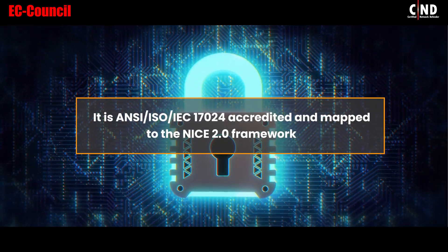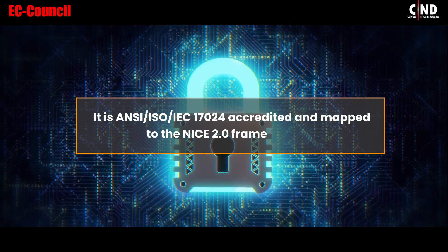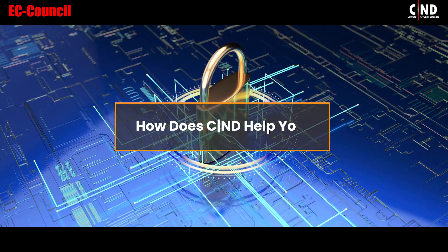It is ANSI ISO IEC 17024 accredited and mapped to the NICE 2.0 framework. How does CND help you?